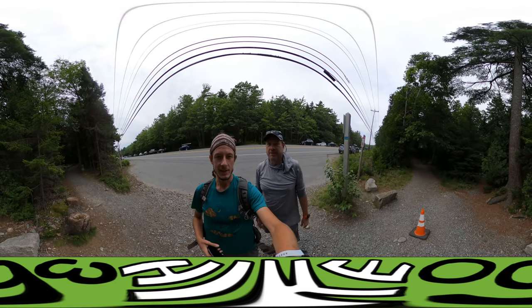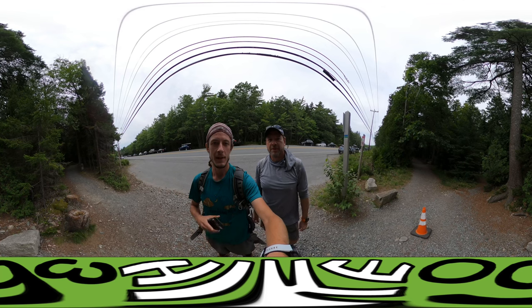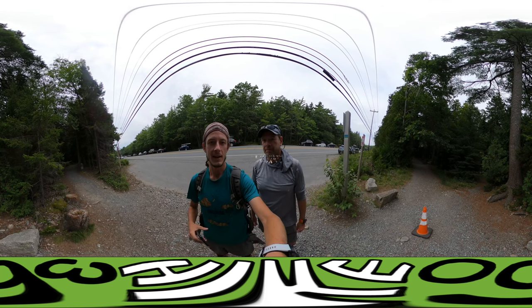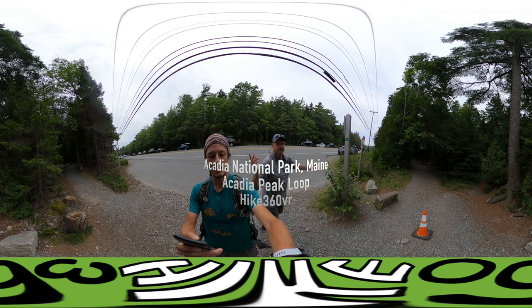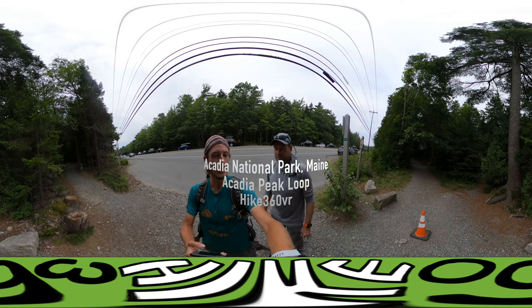Hello my friends, my family, and my followers. It's Hike360 here and we're here to give you a new hike this week. We're here at Acadia National Park still and we're here to do the St. Sevier Valley and Acadia Peak Loop.